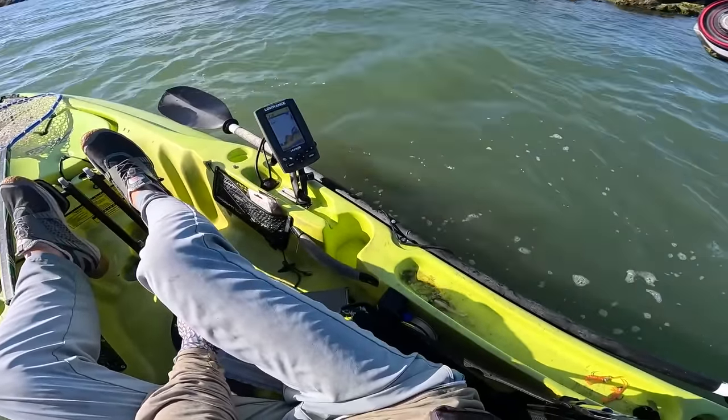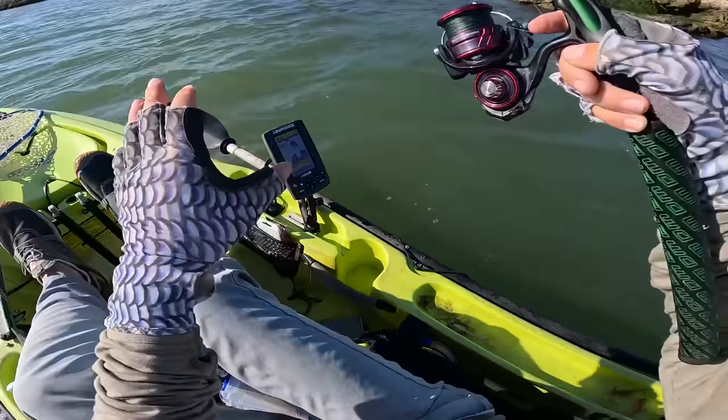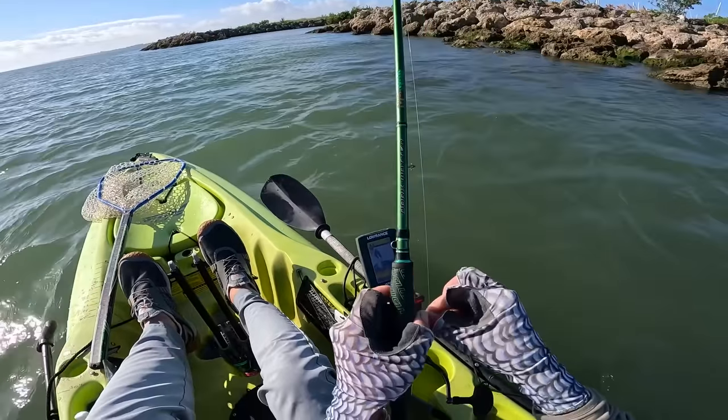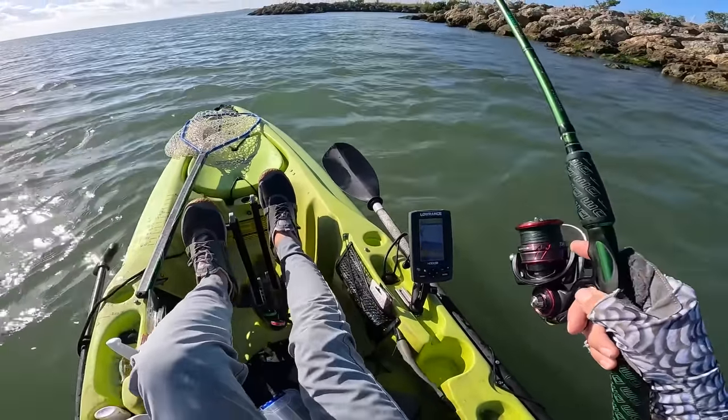Oh no — there's a manatee. I don't want to hit him! That was close. If I'd hit that manatee he probably would have freaked out, and that would not have been good. That was a big one too.